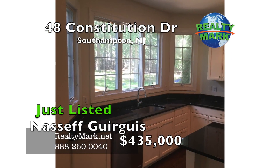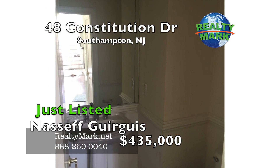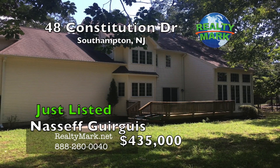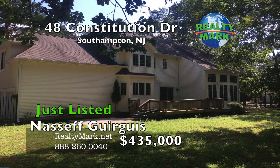Everything in this home has been upgraded. Also, a full finished basement with a wet bar for lots of extra space. An amazing backyard with a huge deck for year-round entertainment. This home is priced aggressively and will go quickly. Owner is a licensed New Jersey salesperson. Call Nassif Gorgas for more information.